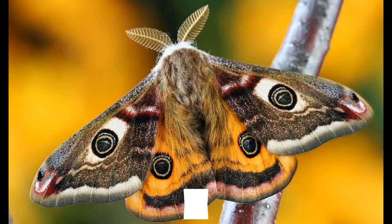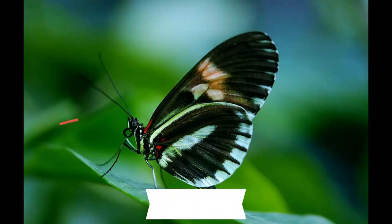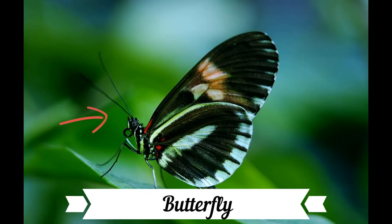Some may mistake moths for butterflies. A few defining features of moths are fuzzy or feathery antennae, a fuzzy body, and their wings fold flat. Butterflies have slender antennae and bodies and can fold their wings upright.